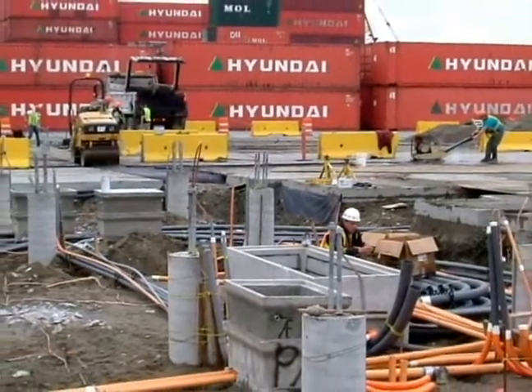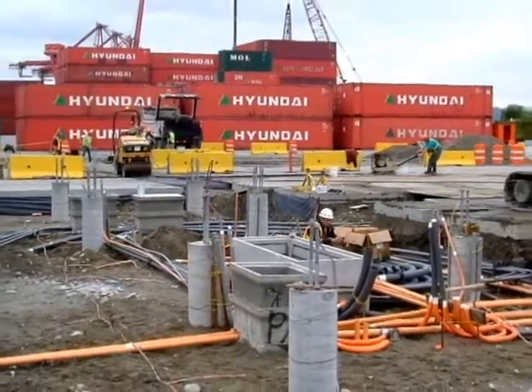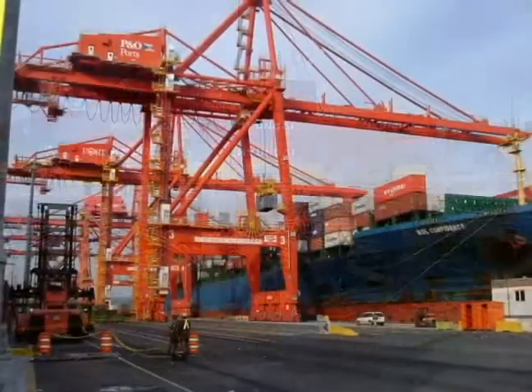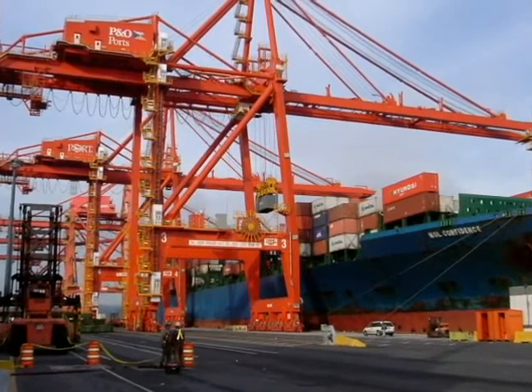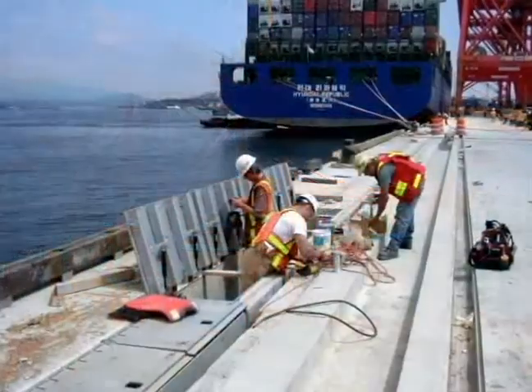Furthermore, in the middle of construction, the voltages for the cranes, as well as their position on the berth, were changed. This required Houle to reconfigure and reroute the cables mid-project. All in all, it was a massive exercise in coordination, communication, teamwork, and integrity in order to meet the client's exceptionally demanding requirements.